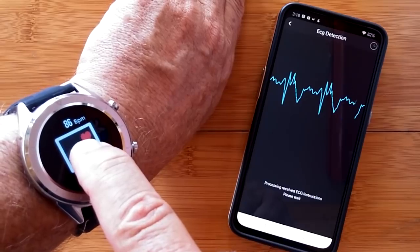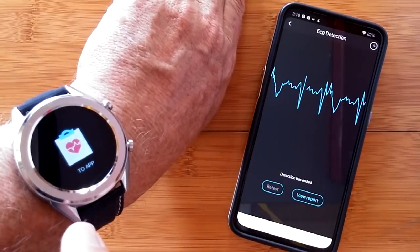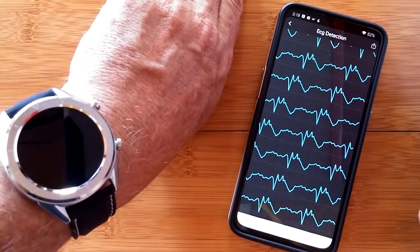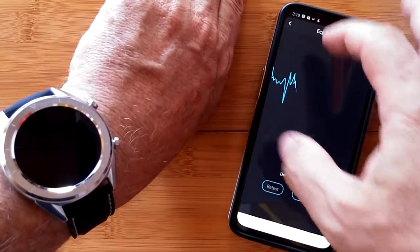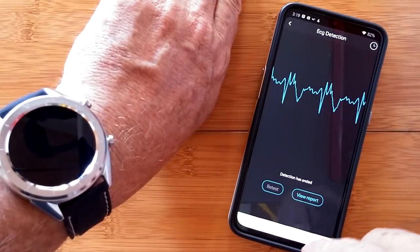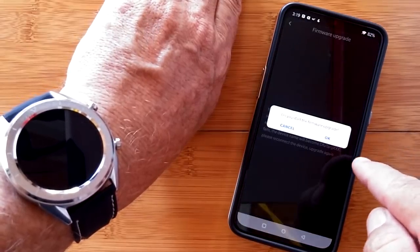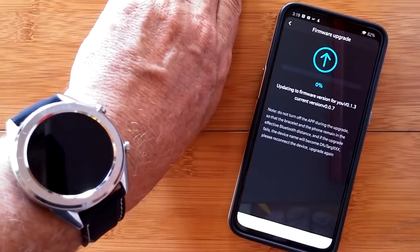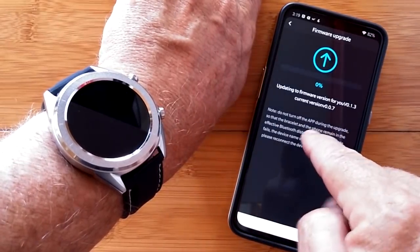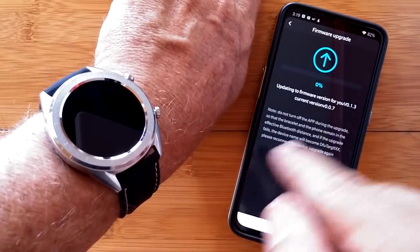Not only that — as we pointed out in another video, you can take the watch off, put it on a napkin, touch just the screen, and get a heart rate, a heart wave, everything — without it even being connected to your body. It's stuck in simulation mode. That's been reported. Now I'm here to tell you there's apparently been a firmware update to the watch — not to the app, but to the watch. It shows you can view the report, and it looks like an actual ECG report you could rely on for heart health. But it's not.